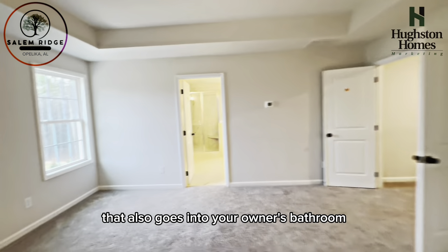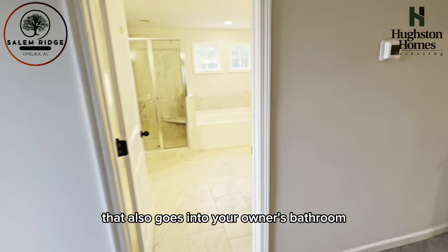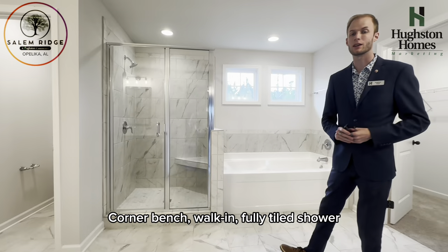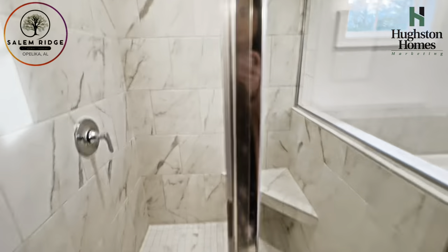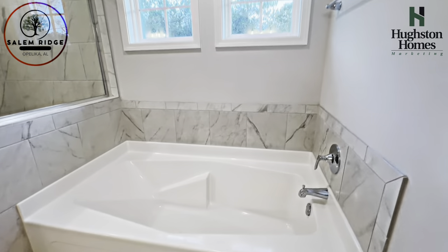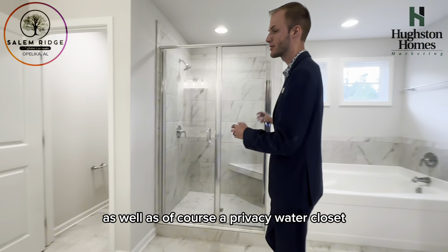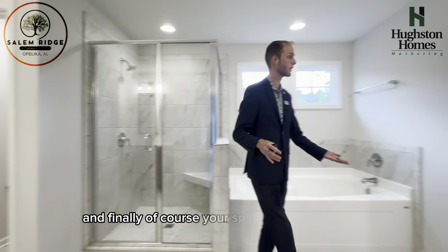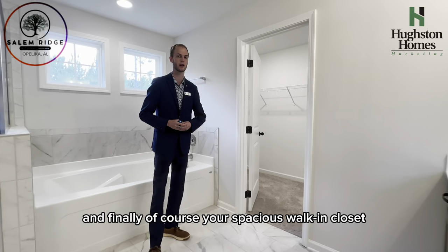It also goes into your owner's bathroom — a quarter bench, a walk-in fully-tiled shower, and a six-foot bathtub, as well as a privacy water closet, dual separate vanities, and of course your spacious walk-in closet.